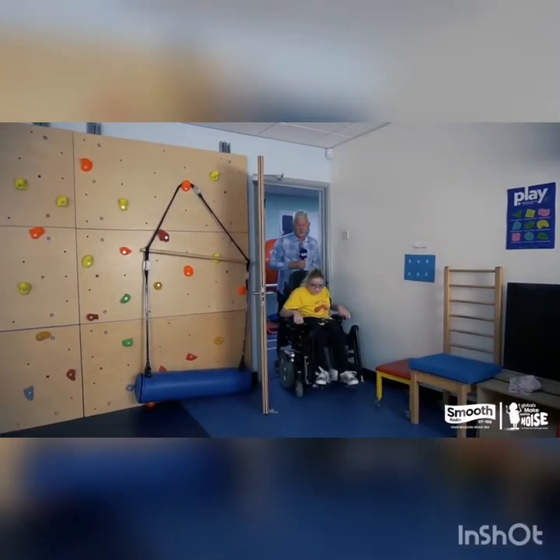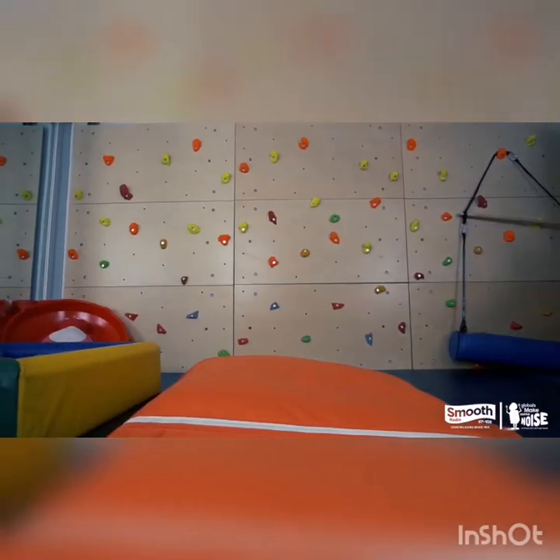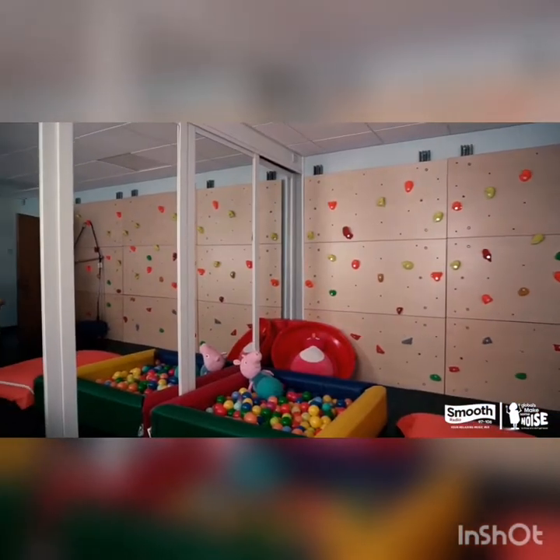I've been told this is the best room yet. We have a massive climbing wall, a ball pit, and tables. We've now come to a place that Chloe tells me she's never been in before.